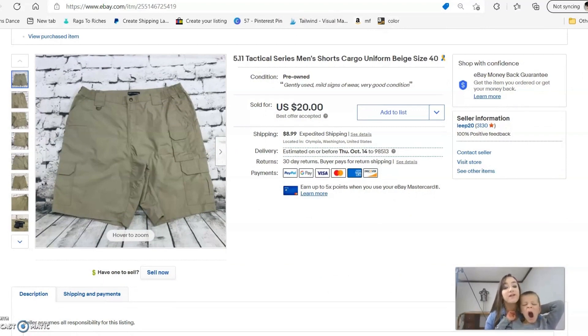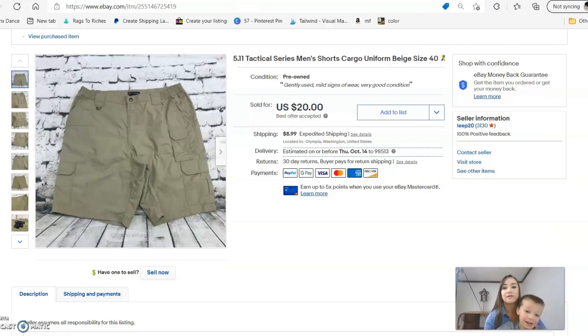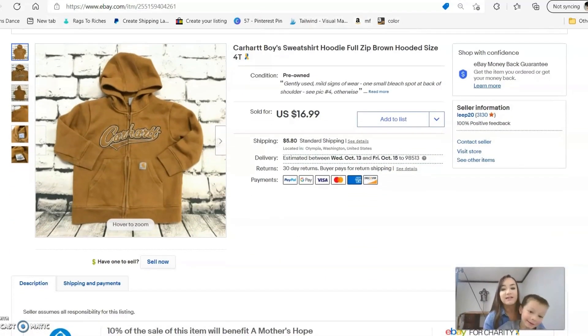Next is a pair of shorts by the brand 5.11 Tactical Series. I love to sell their pants but haven't sold the shorts much. I accepted an offer on these for $20 plus shipping.